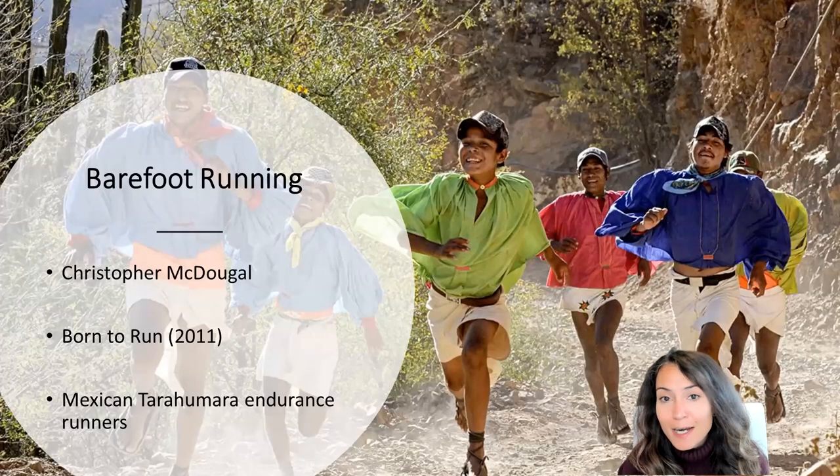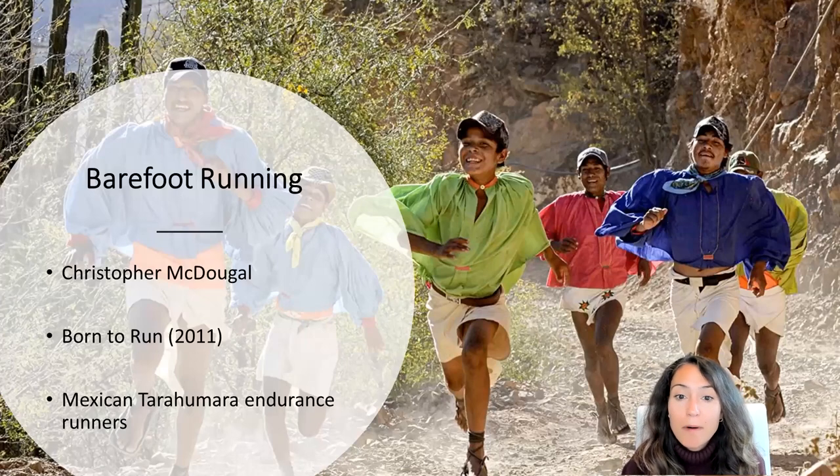The barefoot running craze took off after the publication of a popular book in 2011 called Born to Run by journalist and endurance runner Christopher McDougall. In the book, McDougall describes what seem like the superhuman feats of long-distance endurance running involving hundreds of miles by Mexican Tarahumara native peoples.